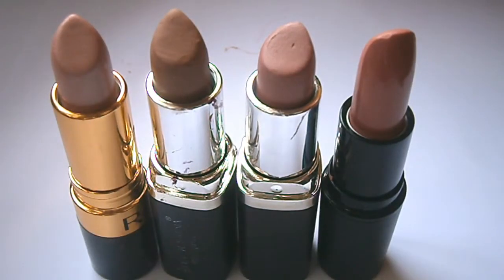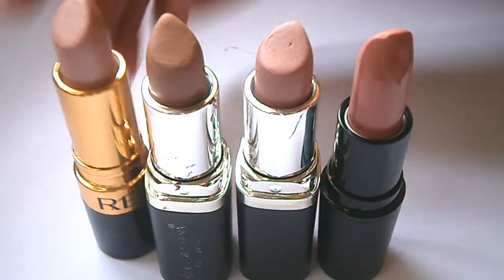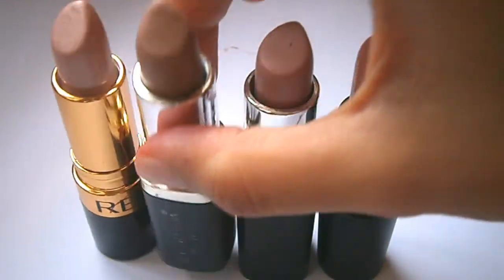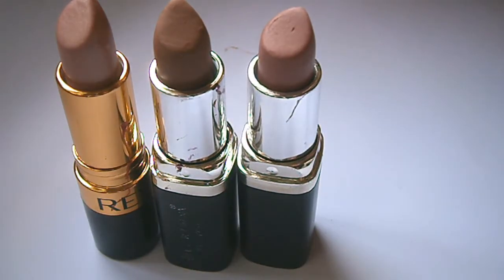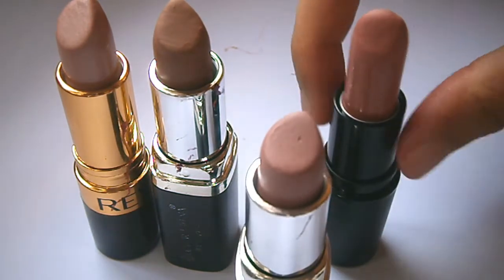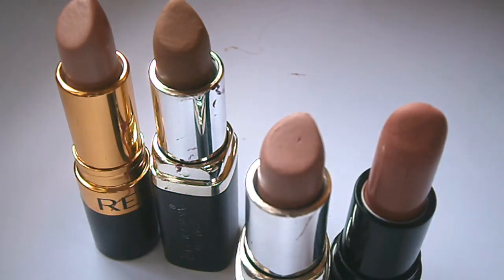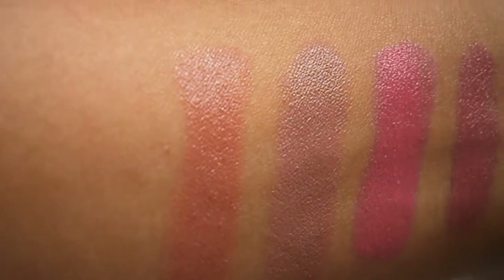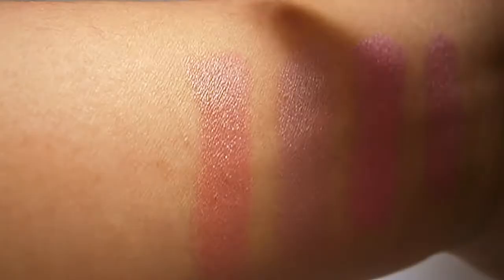Next would be my nude colors. So I have here Revlon Nude Color in Pearl. I also have Everblenna in Skin. Next would be Everblenna in Mauve. And the last one would be Pinky Swear Lipstick in LP02. So that's it. My favorite of them all will be Mauve and the Pinky Swear Lipstick. Here's the swatch of Mauve and Pinky Swear LP02 — this is Mauve of Everblenna, and this one is Pinky Swear Lipstick. I love it.